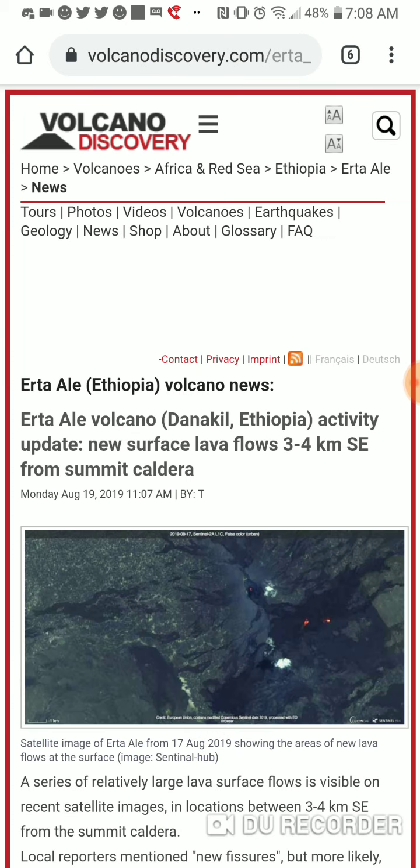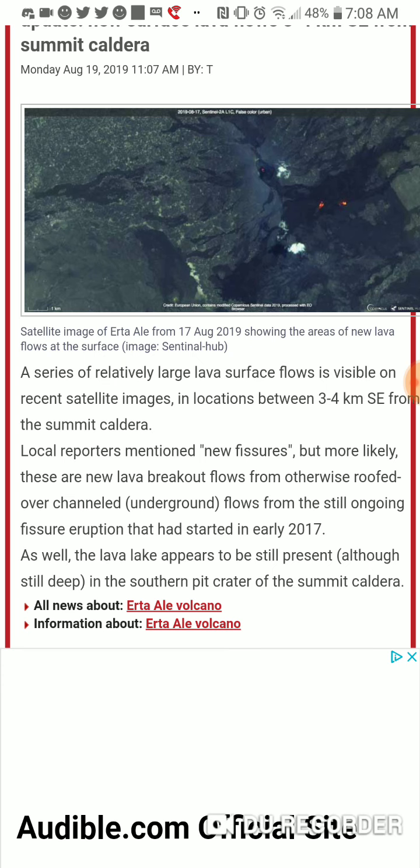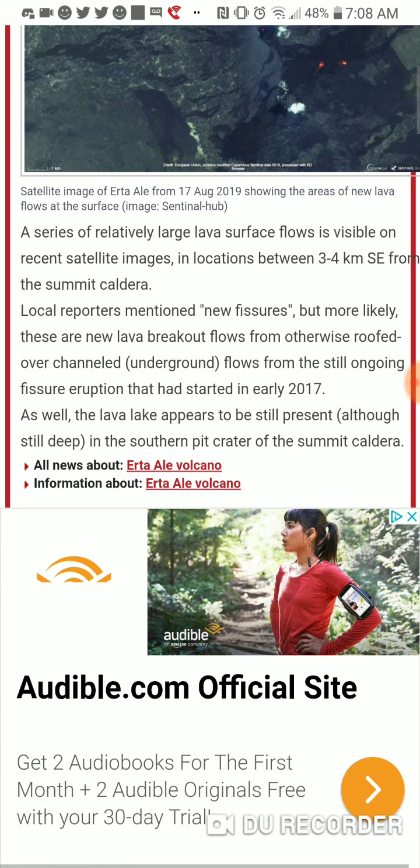Link will be in the description. The lava lake appears to be still present, although still deep in the southern pit crater of the summit caldera.